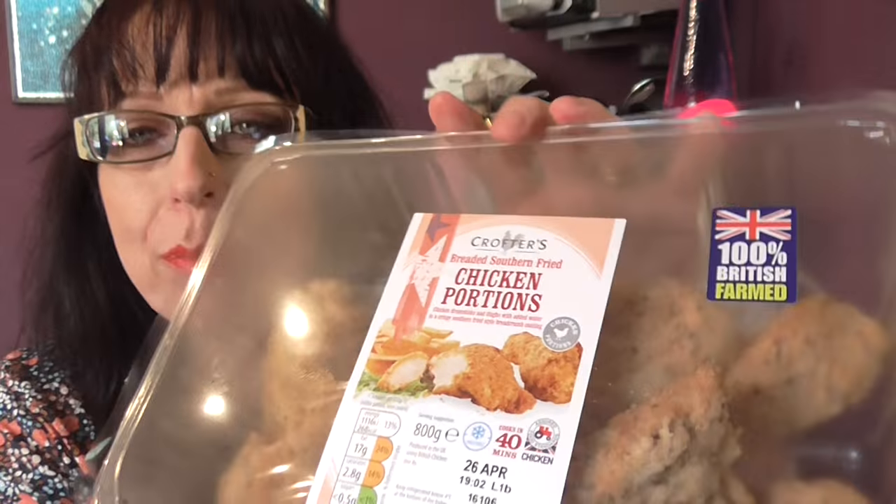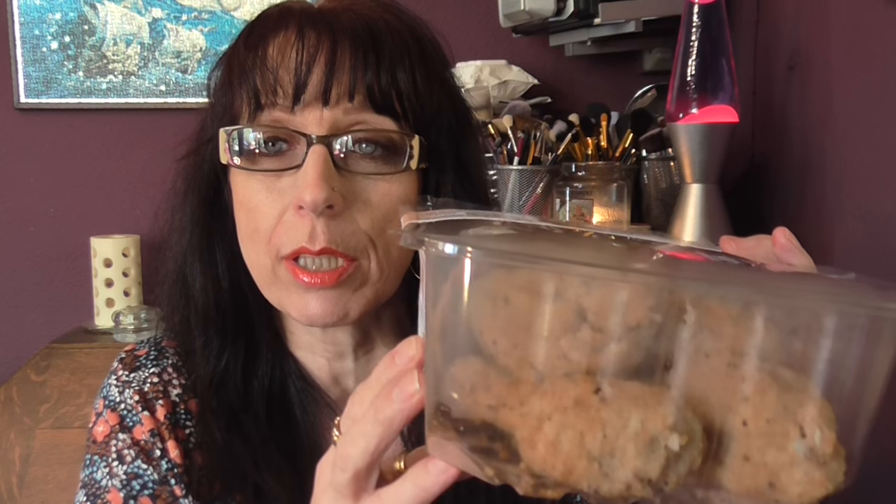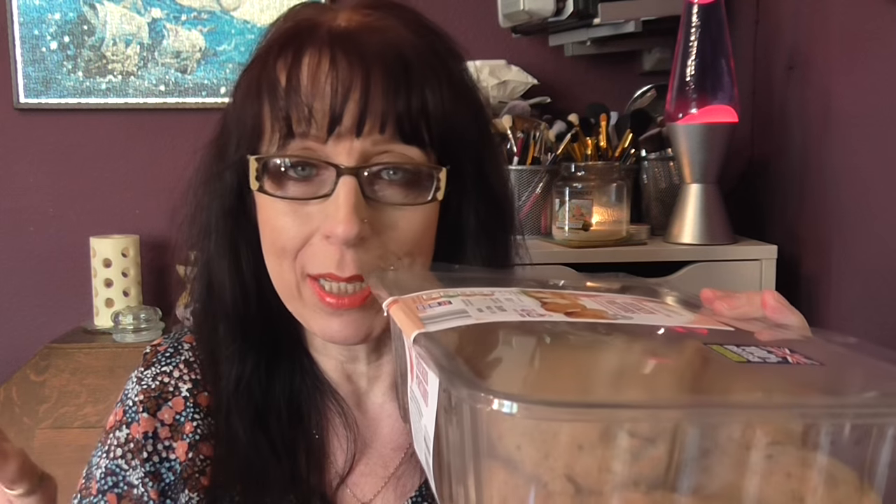It's by Crofters. I always buy this one because it is cheaper, and it tastes just as good as the Southern Fried ones you get from Asda or Iceland or places like that.